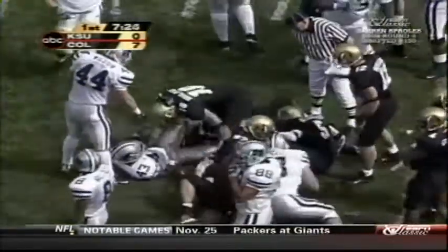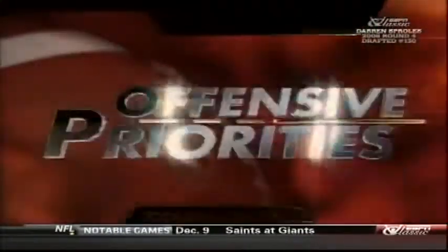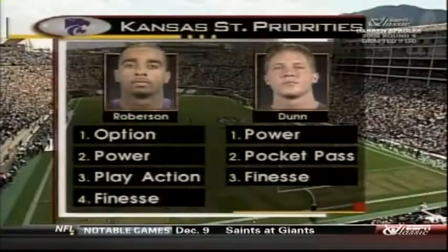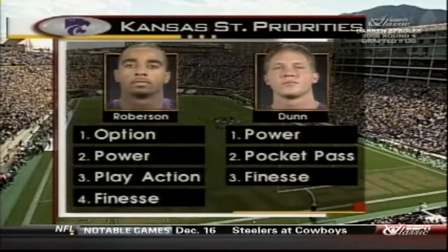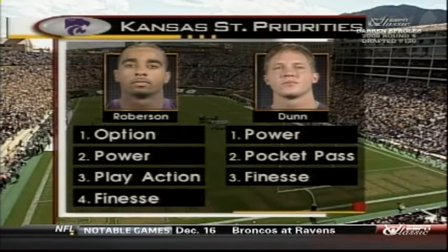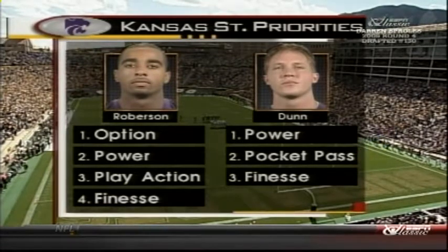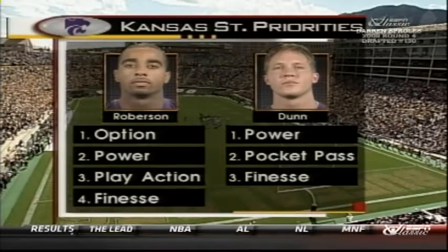Roberson commits to that running game right straight ahead with Sproles. Sean Tufts, number 54, playing with a broken hand, helped out defensively that time. Kansas State has two quarterbacks and they do not run the same offense with each. When L's in there you're going to see a little option, power play action, and more finesse. When Dunn comes in, they still want to run the power game, but the pocket pass game starts to come in — the screens, the draws, and quick screens off two different looks.